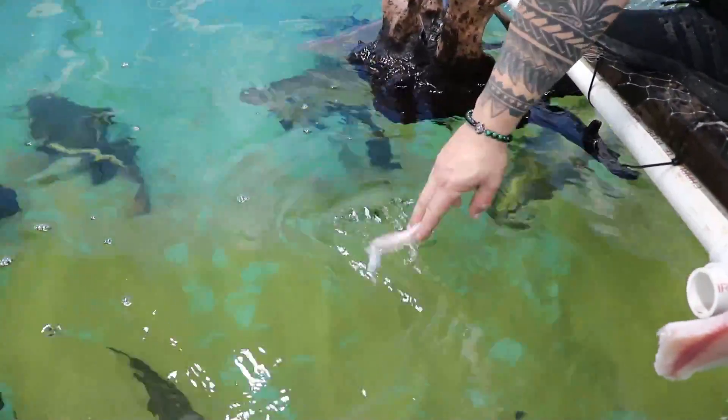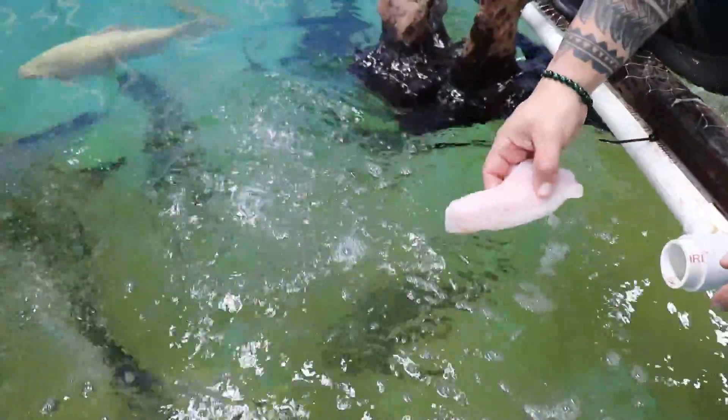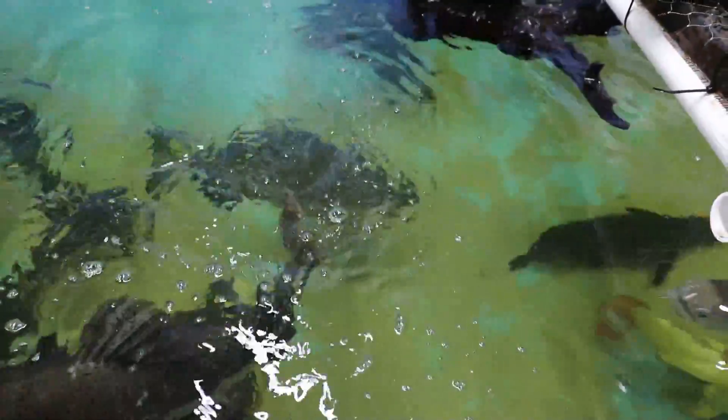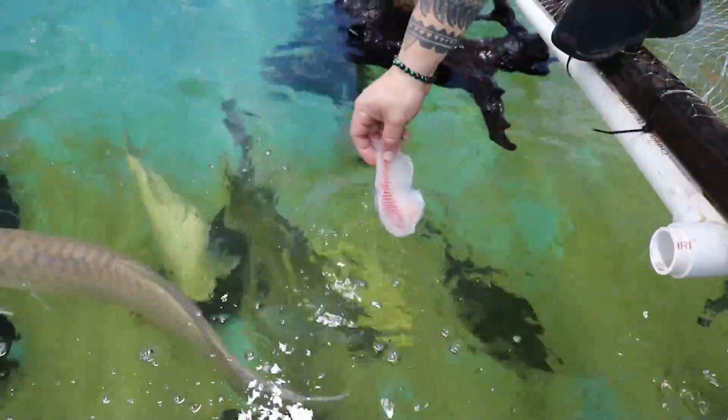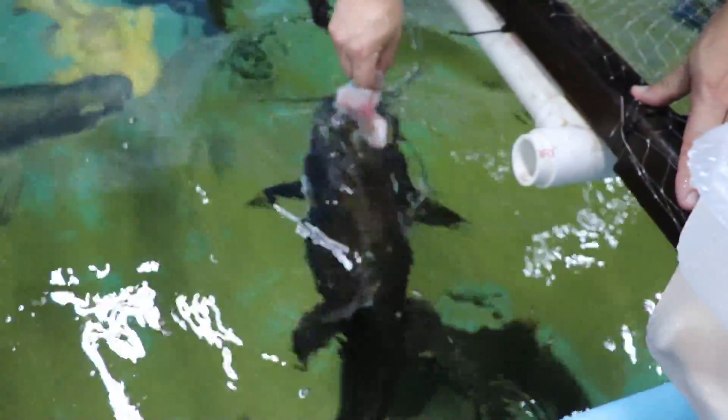Here you go, girl. Big girl, she's so cool. Big mama, big mama — here you go. Oh my God, she's so polite. The platinum red tail hasn't come up here. Big mama's hungry today — look at her, she's so nice.